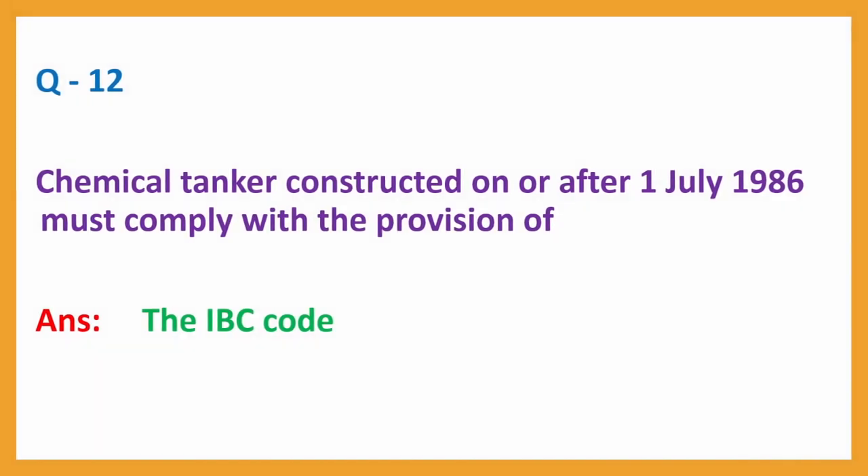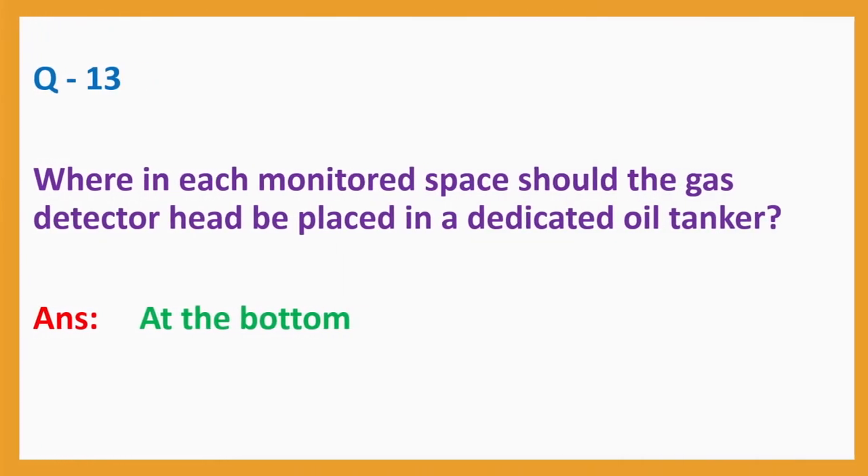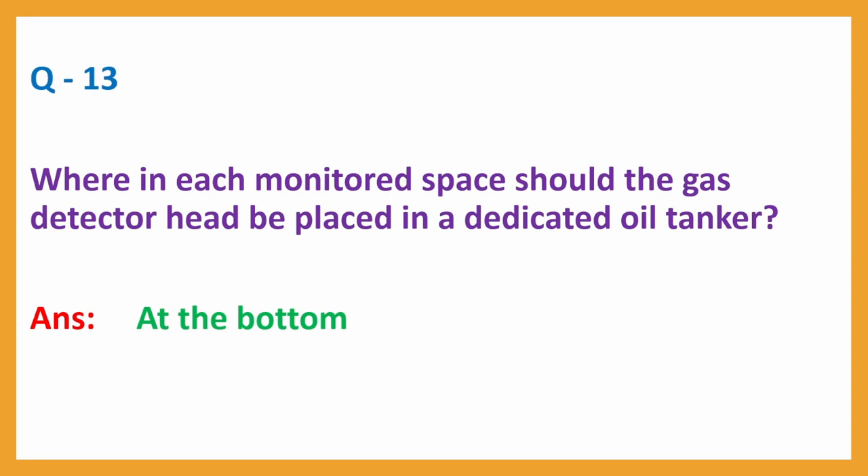Question number 12: Chemical tanker constructed on or after 1 July 1986 must comply with the provisions of? Answer: The IBC code. Question number 13: Where in each monitored space should the gas detector head be placed in a dedicated oil tanker? Answer: At the bottom.